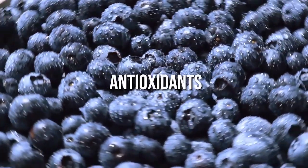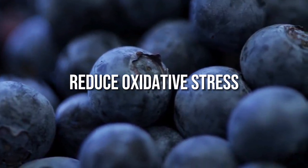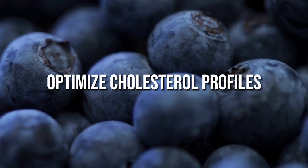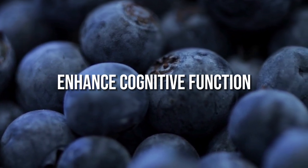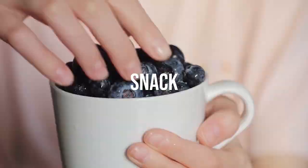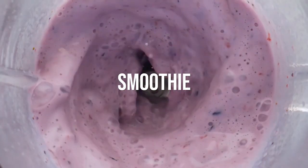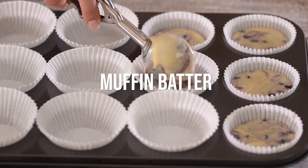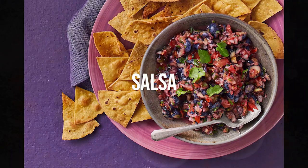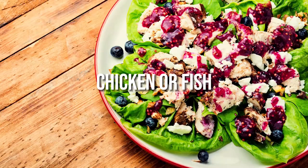Blueberries' unique mix of anthocyanin antioxidants may improve insulin sensitivity, reduce oxidative stress and inflammation, reduce heart disease risk factors, optimize cholesterol profiles, enhance cognitive function and guard against cancer development. They can be enjoyed as a snack, sprinkled on yogurt, oatmeal, cereal, fruit salad, blended into smoothies, added to pancake or muffin batter, baked into pies, tarts, galettes, made into salsa, chutney or barbecue sauce, or used as a topping for greens, chicken or fish.